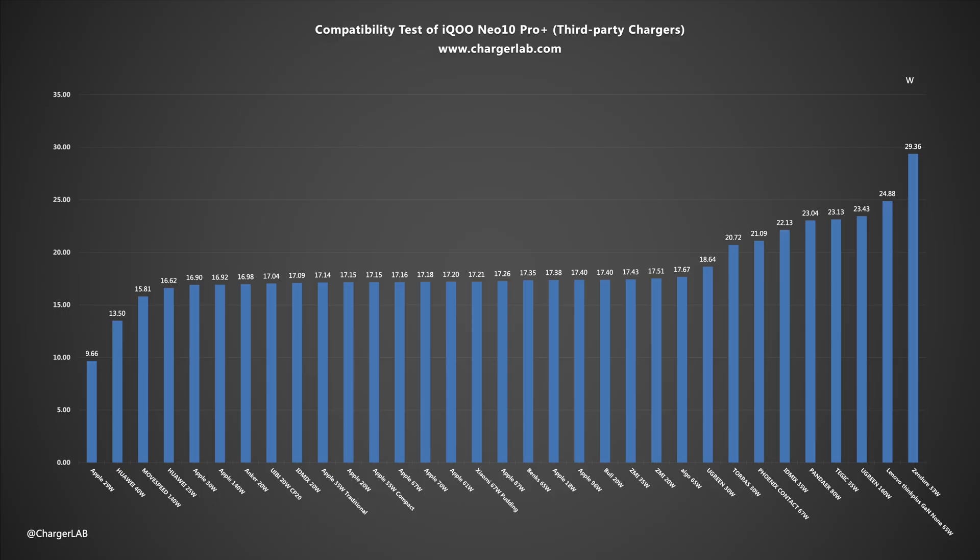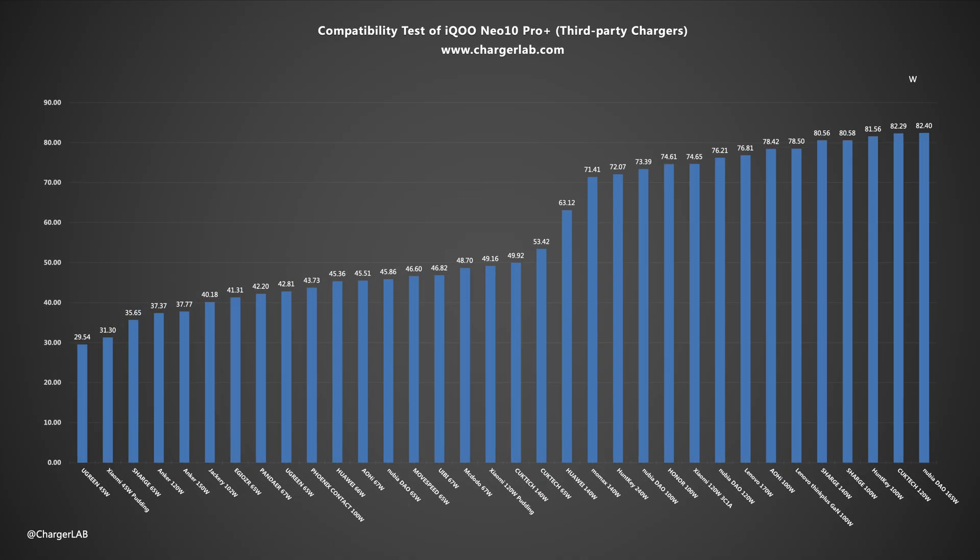Moving to third-party chargers, its compatibility is excellent. The charging power is mainly concentrated at several levels: 15–18 watts, 20–30 watts, 35–50 watts, and 70–85 watts. The highest charging power is 82.4 watts. It has a low entry barrier for charger selection, enhancing the overall charging experience.